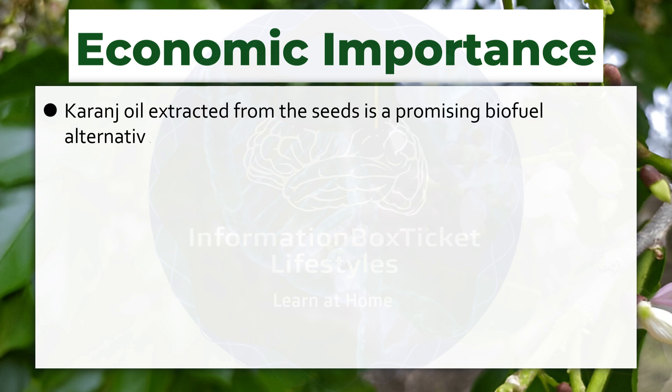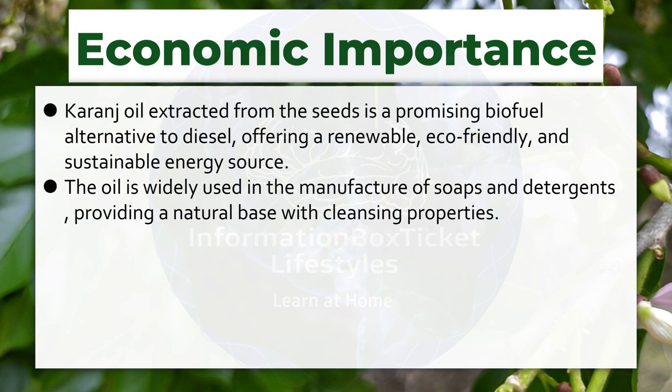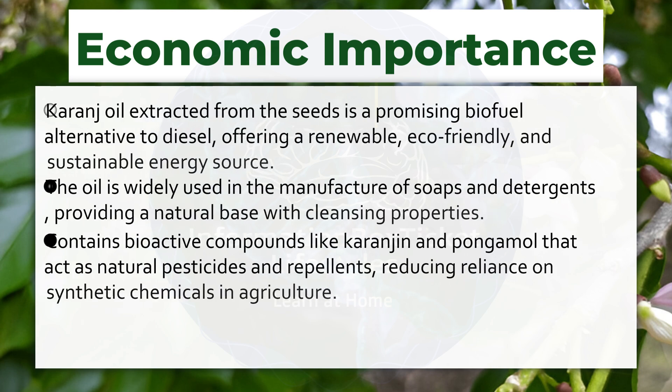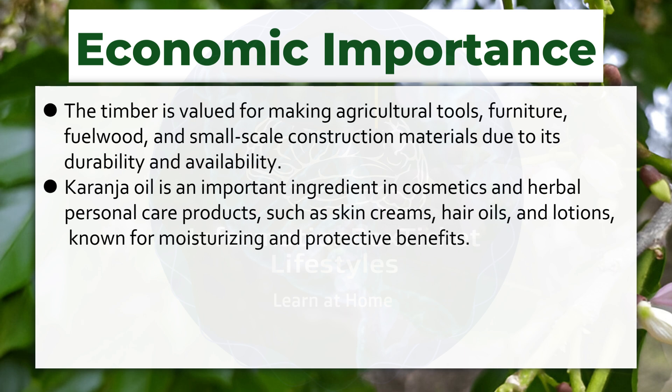Economic Importance. Karanja oil extracted from the seeds is a promising biofuel alternative to diesel, offering a renewable, eco-friendly, and sustainable energy source. The oil is widely used in the manufacture of soaps and detergents, providing a natural base with cleansing properties. It contains bioactive compounds like karanjin and pongamol that act as natural pesticides and repellents, reducing reliance on synthetic chemicals in agriculture. The timber is valued for making agricultural tools, furniture, fuel wood, and small-scale construction materials due to its durability and availability. Karanja oil is also an important ingredient in cosmetics and herbal personal care products such as skin creams, hair oils, and lotions.